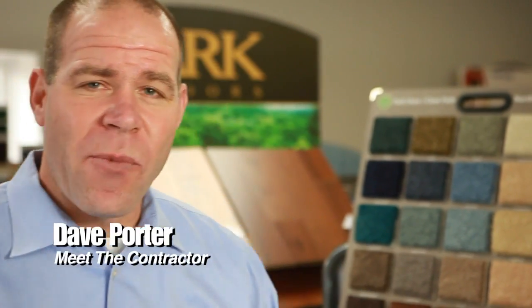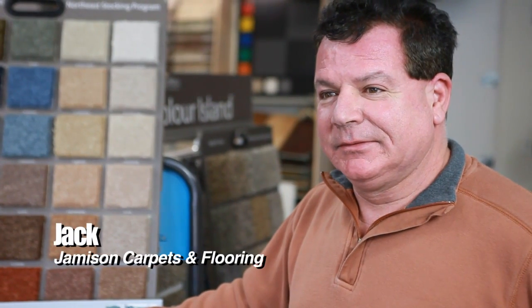Dave Porter here on location with Meet the Contractor and Appoint Buddy Service. I'm with Jack from Jamison Carpets and Flooring. We're here to talk to you about tile installs.